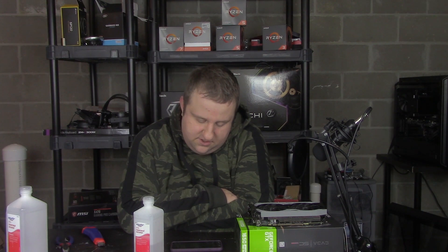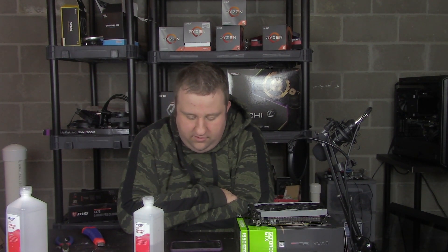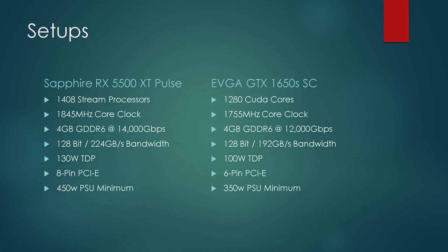Just a quick refresher on the essential specs: 1408 stream processors, 1845 MHz core — although that was auto overclocked — 4 gigs of GDDR6 memory at 14,000 megabits per second, 128-bit bus, 224 gigabits per second bandwidth, 130-watt TDP, 8-pin power connector. We're not really talking about the 1650 Super, but its narrow specs are very similar as well.